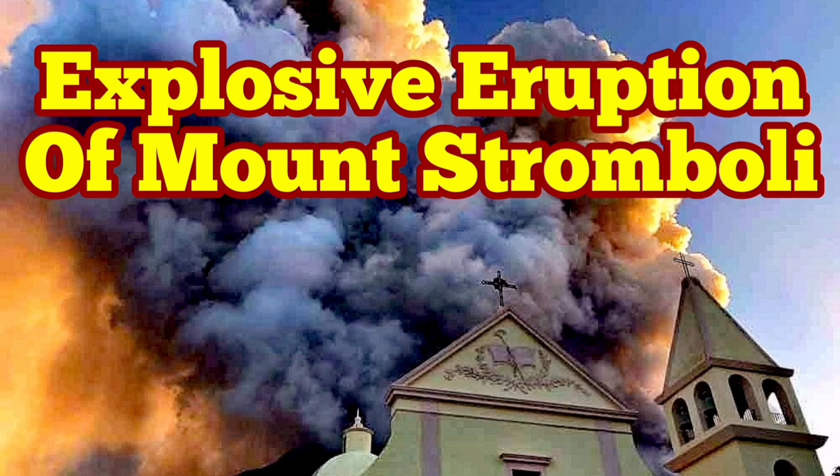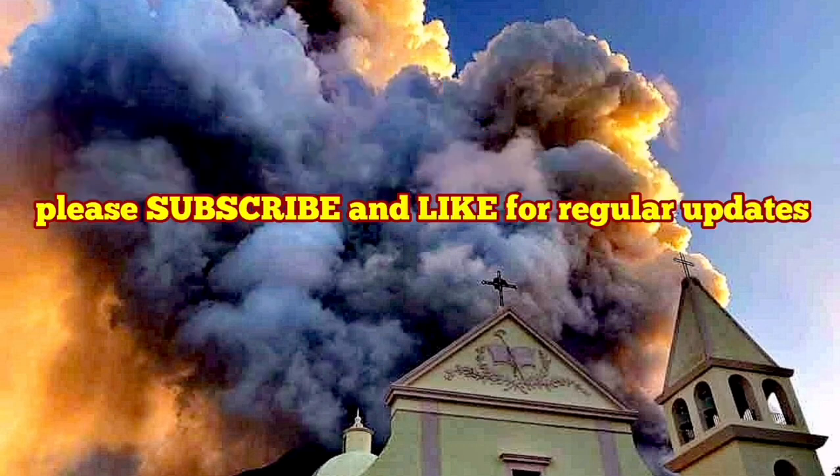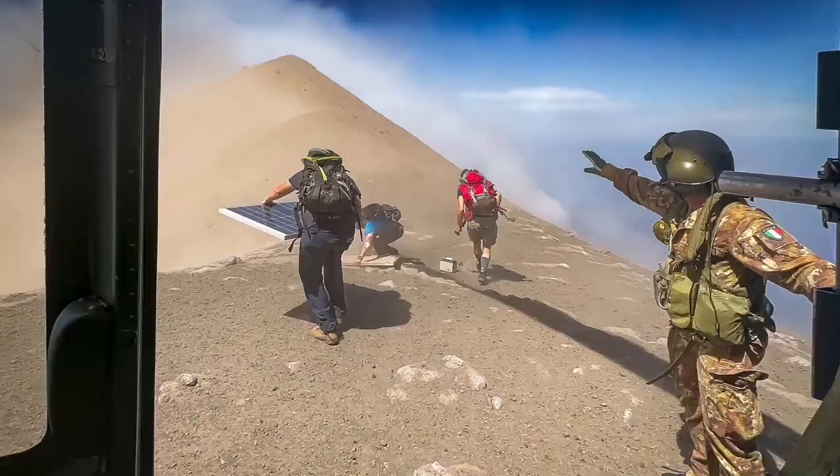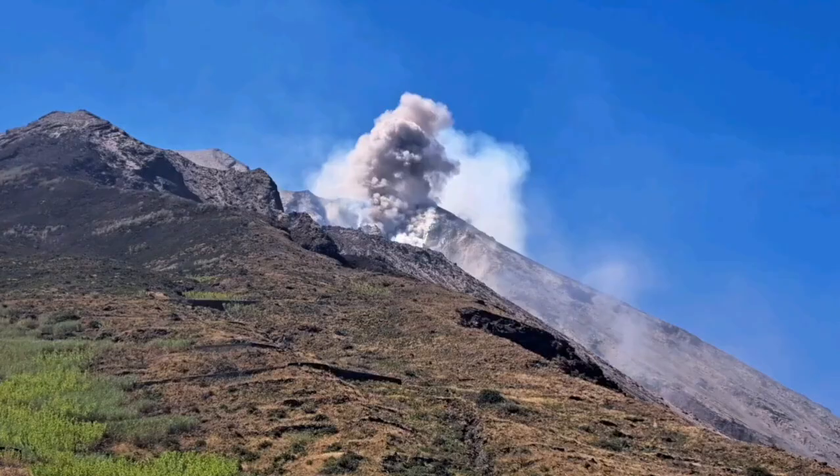Civil Protection and the Italian Army were using a helicopter to check the instruments on the summit and the flanks of Mount Stromboli, the island in the Mediterranean Sea in southern Italy, and then they witnessed this event.